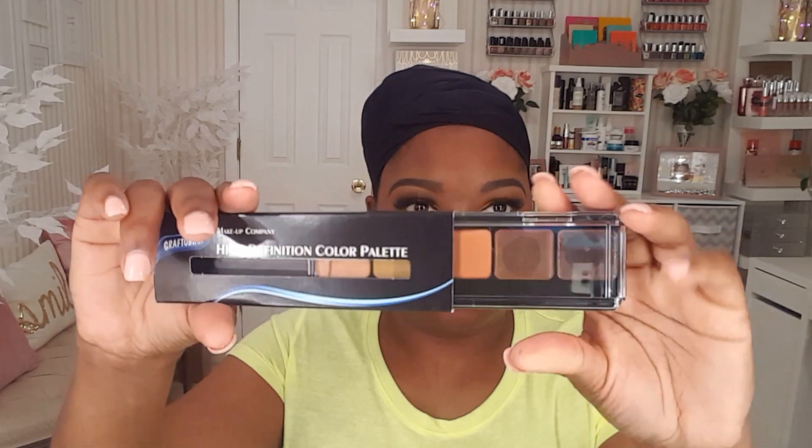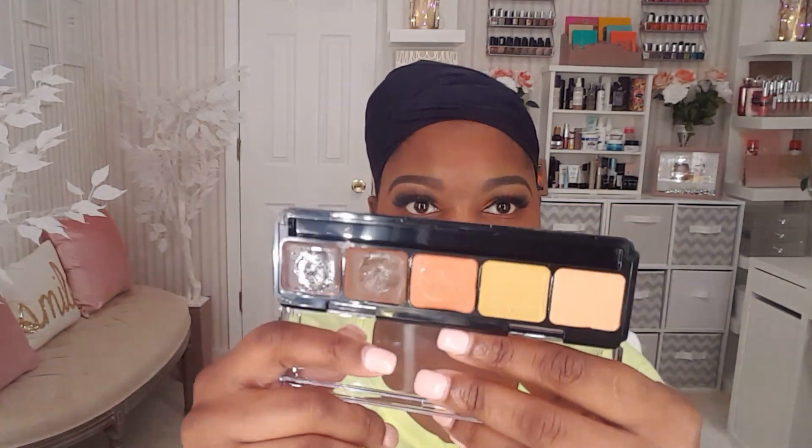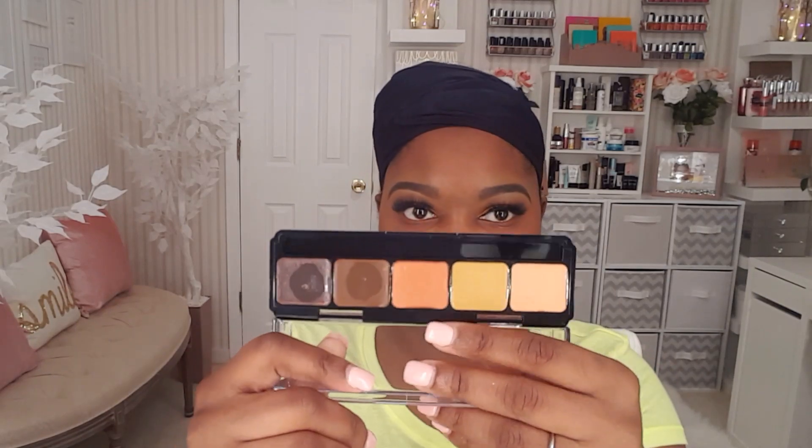Next up I'm going to be using the Graftobian High Definition Color Palette — this is a highlight and contour palette in the shade Dark. I love how creamy these are. I'm going to use the peach shade to correct today. If you're a beginner, you should definitely check out Graftobian because their products are super creamy, full coverage, and really easy to blend. I'm just taking my Pura Cosmetics Beauty Sponge to blend that out.